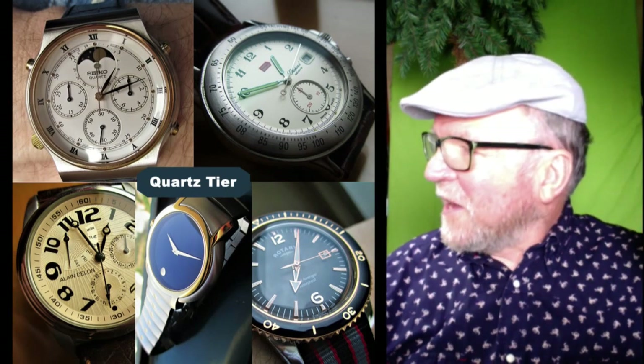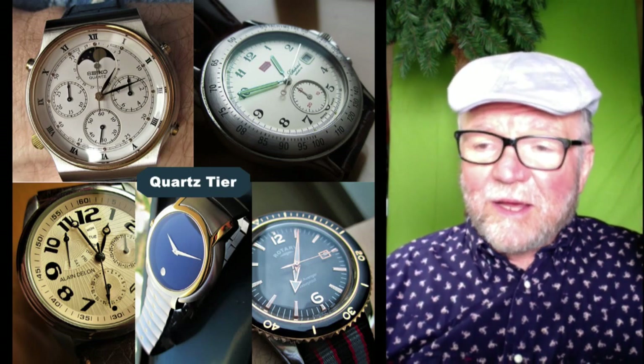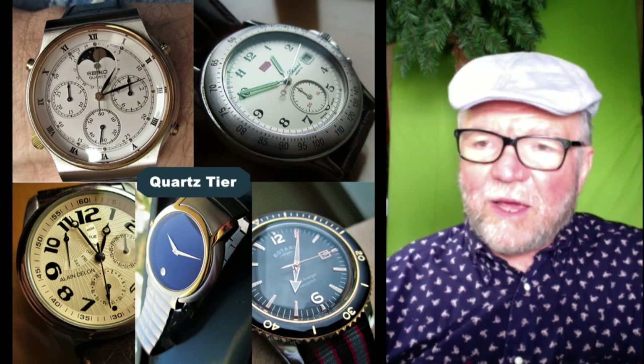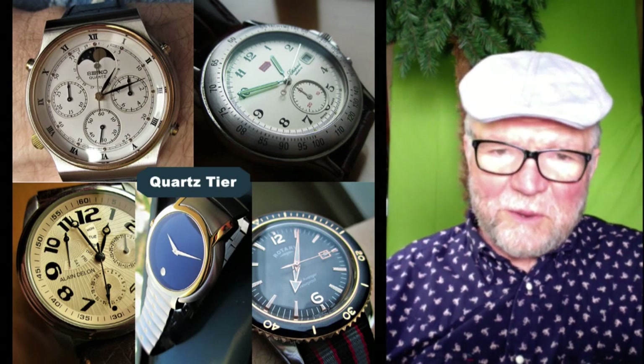Today we're going to take a look at Patrice's collection of many tiers. And I thought, like climbing a ladder, we'll start on the bottom tier.